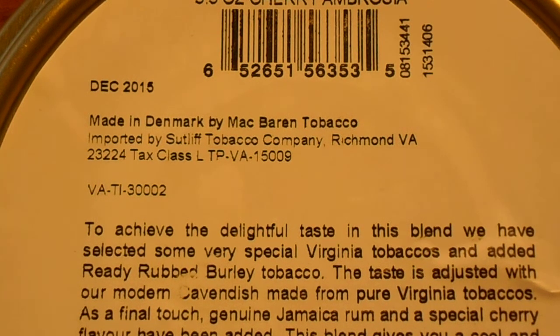Hello there everybody, this is Soybean Farmer. I wanted to talk about how international American farm products are. What we're looking at is the labeling on the back side of a can of pipe tobacco that I enjoy. It's a McBaron product. McBaron is located in Denmark.